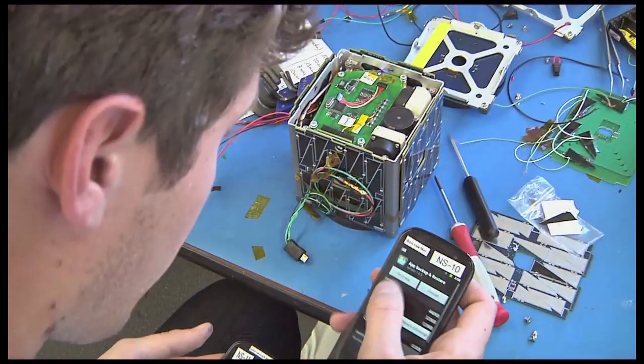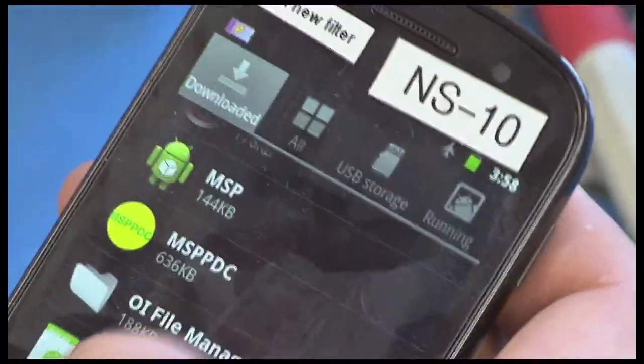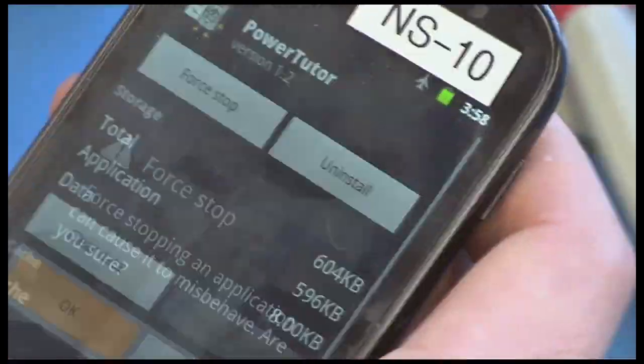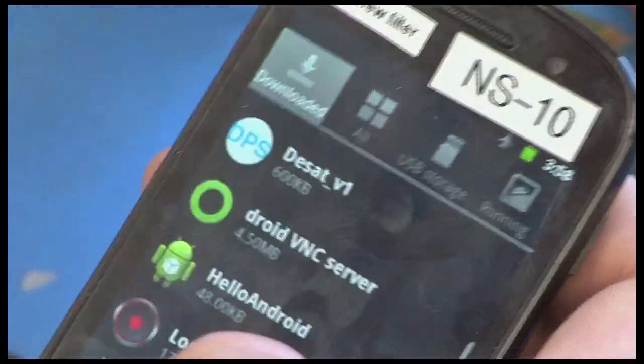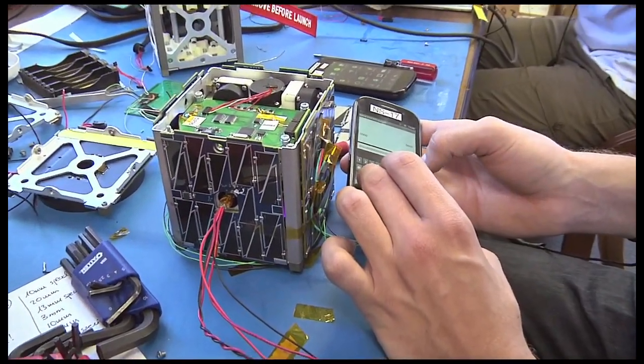The smartphone vendors have put a lot of R&D money into making very capable microprocessors that have a lot of processing power and speed in a package that's very rugged, and we intend to fly it as a microprocessor for a satellite. NASA's PhoneSat 1.0 is built around the Nexus One smartphone while PhoneSat 2.0 Beta has improved software and more sensors.